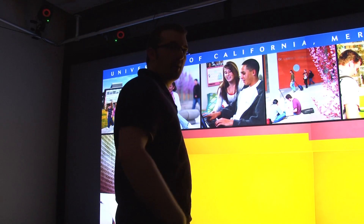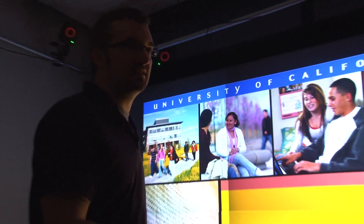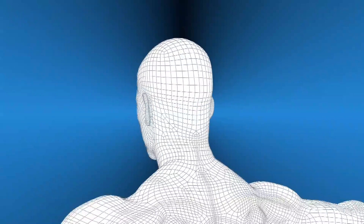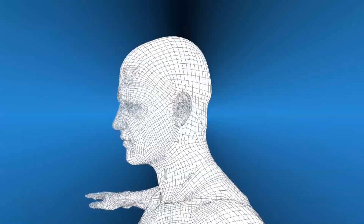UC Merced cognitive scientists and computer engineers are collaborating to understand the nuanced way people interact with their environment, and to build a digital library of human motion that could be used to build lifelike human avatars for use in telemedicine, education, or ways not yet imagined.